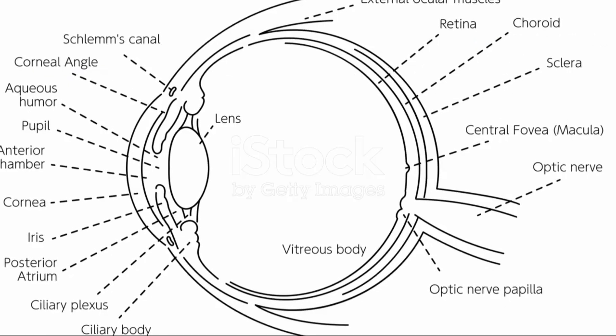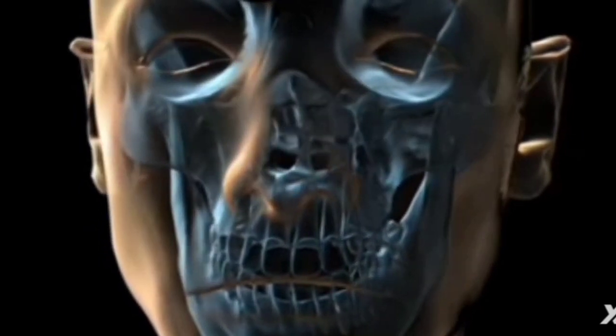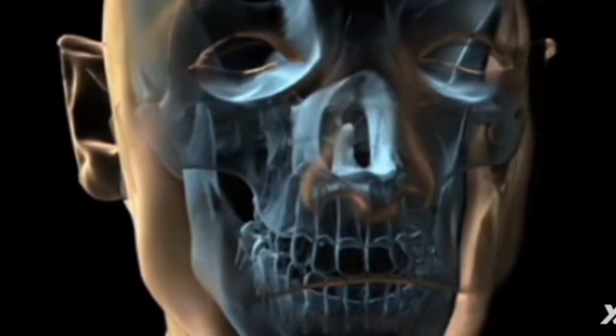Let's start with the basics. The human eye is a complex optical instrument composed of several key components working seamlessly together to capture and process visual information.